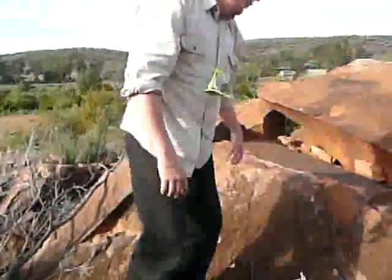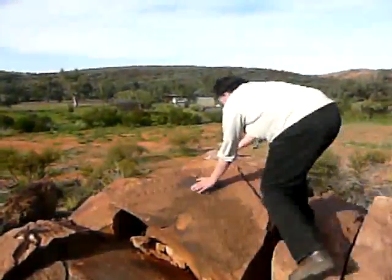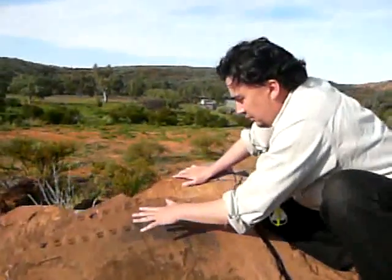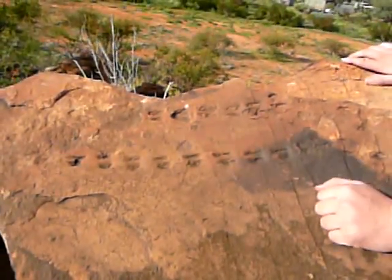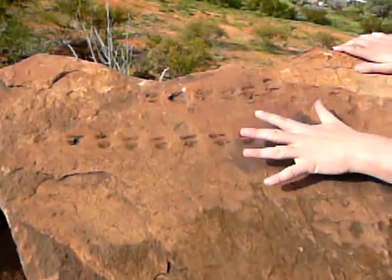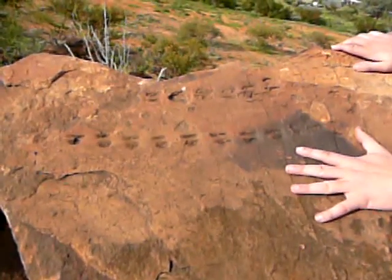If we go over here now, you can see that here is the impression — we think the original impression. And what we just saw down there before was where the sand had filled in the gaps. And this was encased in rock, and that is how it was cocooned away.